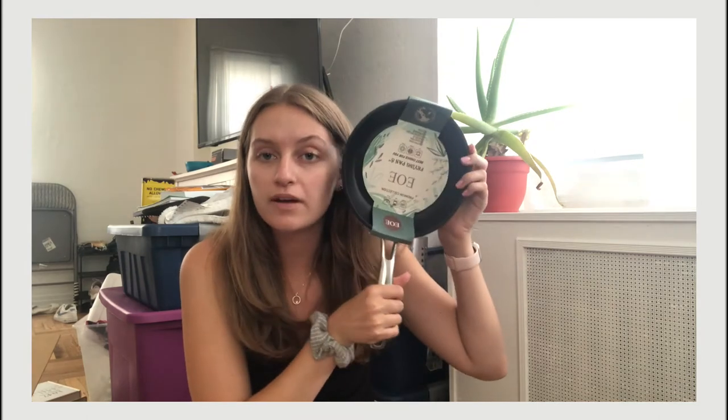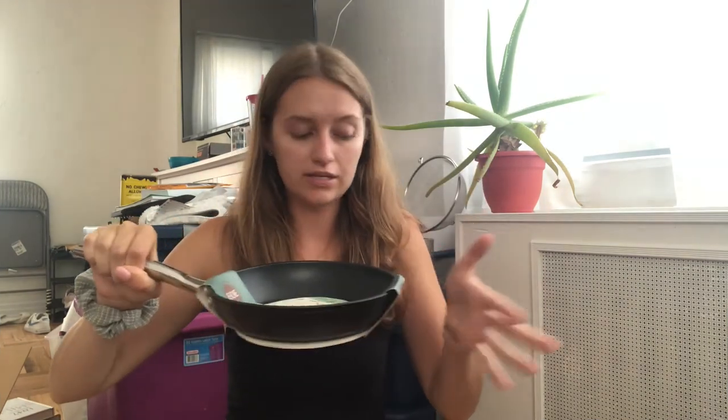I also got measuring cups — just silver ones — and oven mitts in black. Then I had to buy a pan. I have a cast iron pan but I wanted a non-stick pan. I accidentally ordered an 8-inch pan instead, which is smaller than my face — literally the smallest pan I've ever seen in my life. I have to return this because I don't know what I could cook on it.